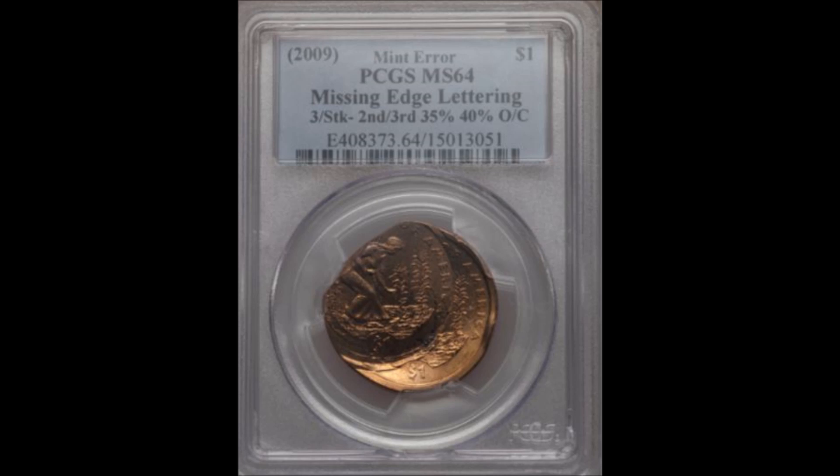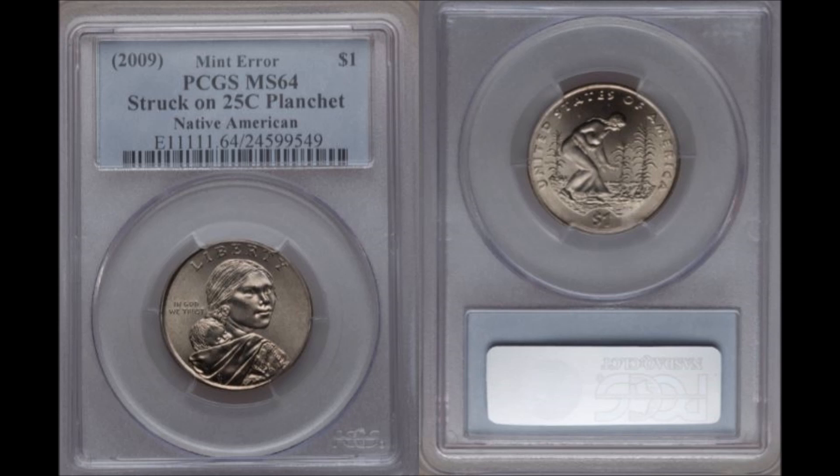Finally, the 2009 quarter-type error I mentioned: it's another Native American dollar, but this particular coin was struck on a quarter planchet intended for one of the 2009 U.S. territory quarters. As luck would have it, this is the most expensive coin on the list. It graded PCGS Mint State 64, and at the end of bidding it sold for $4,817.50 through Heritage Auctions on October 5, 2016.